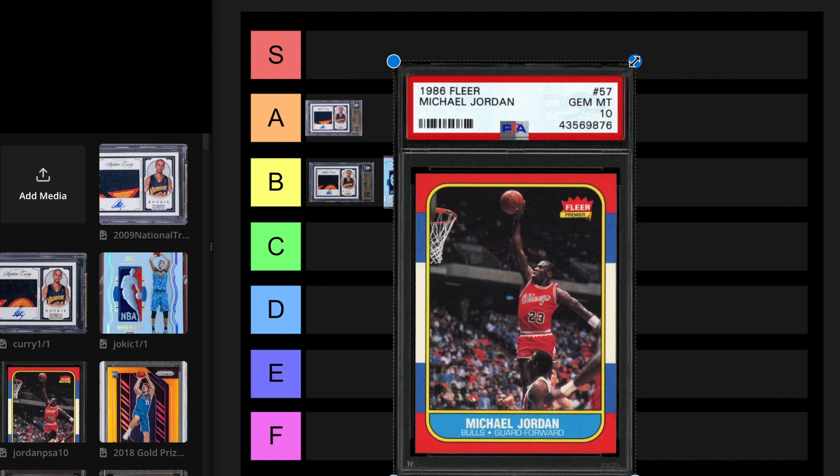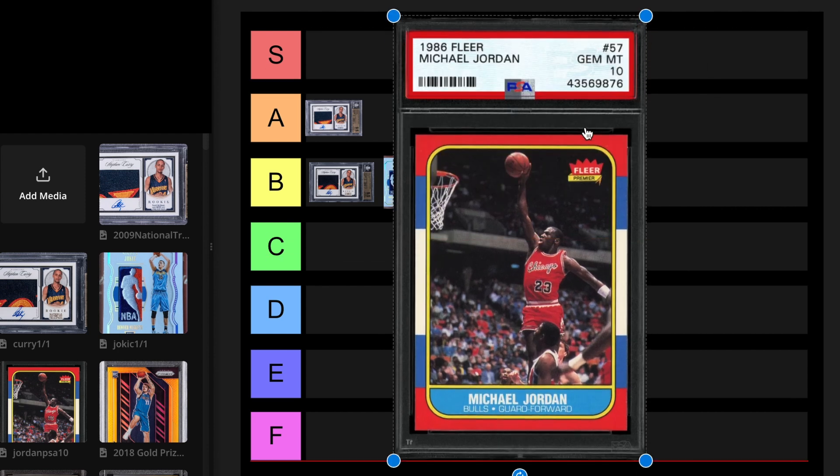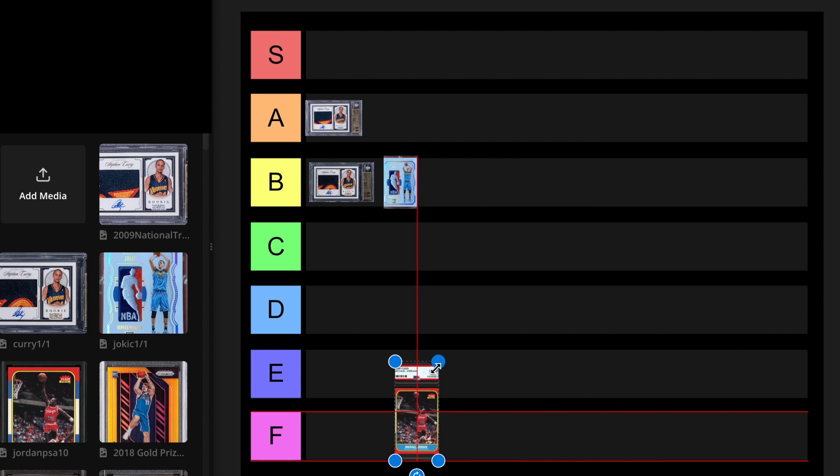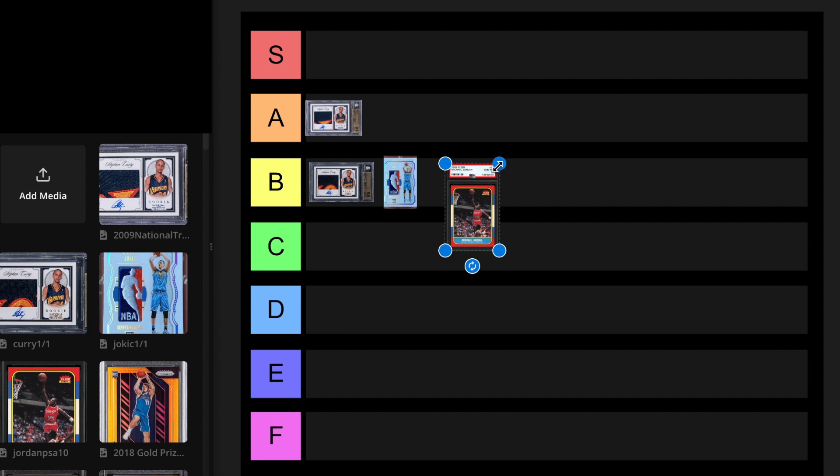PSA 10 Michael Jordan card. I think this got as high as $800,000. And right now it's selling for around $160,000 to $220,000, depending on eye appeal, centering, whoever's buying it that day. It's a junk wax card, but it's probably one of the most iconic cards. I think I'm okay putting it at B tier. There's like 300 of them that are graded. I'm going to put it at B tier.